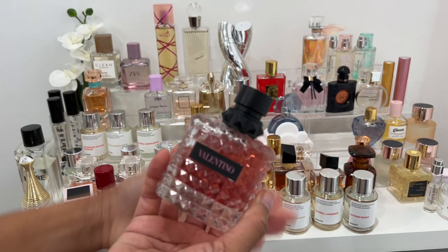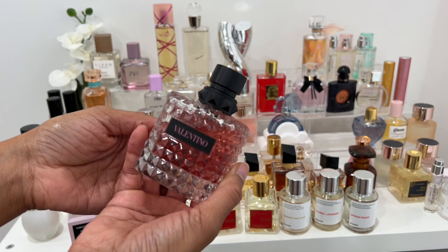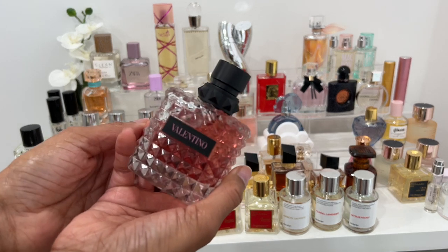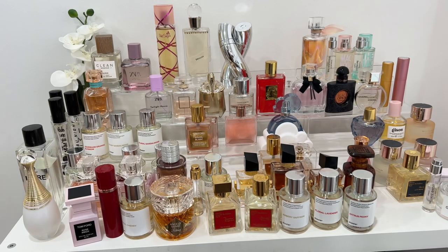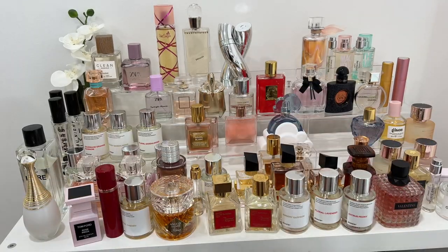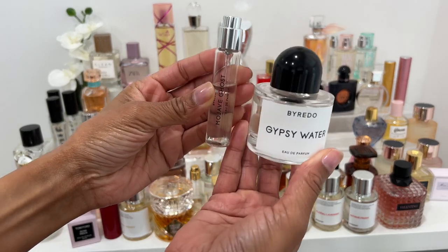Valentino Born in Roma — definitely not a new fragrance, but I did receive it this year, either for Mother's Day or I purchased it myself. If you love sweet fragrances you will enjoy this one. I don't typically gravitate toward the sweetest fragrances, but I can appreciate a good, well-formulated rich sweet fragrance, and that's exactly how I'd describe this one. It is so beautiful and I love it.